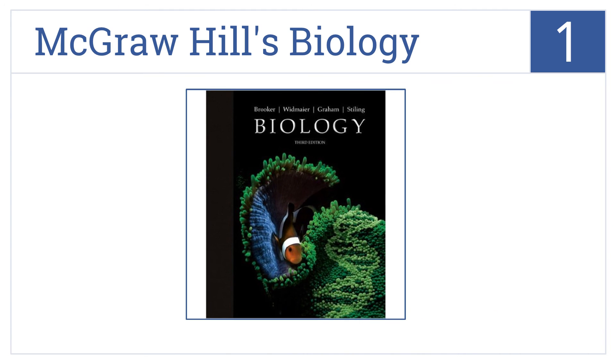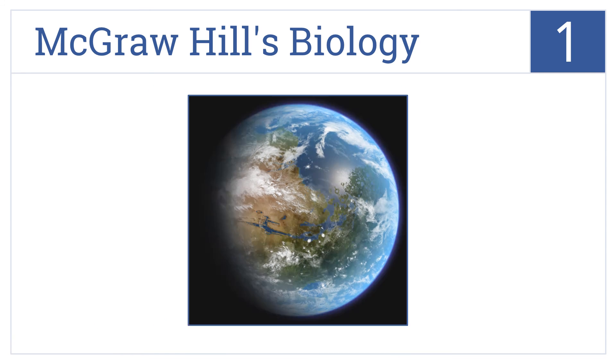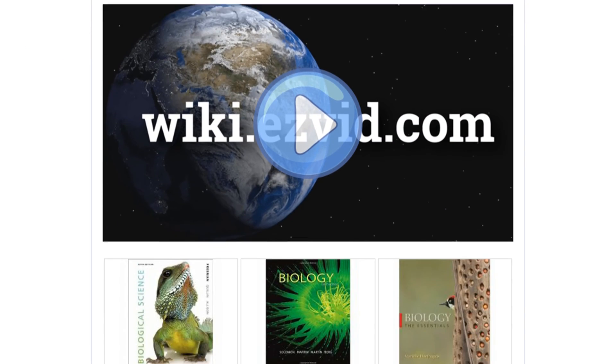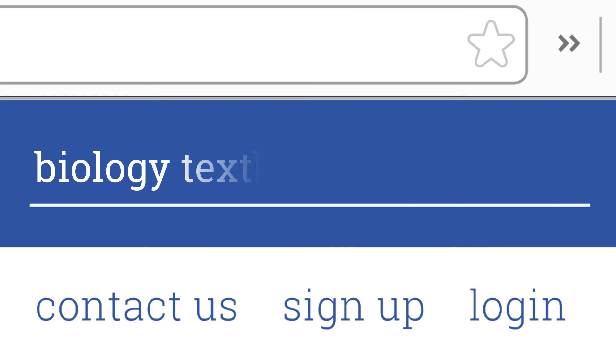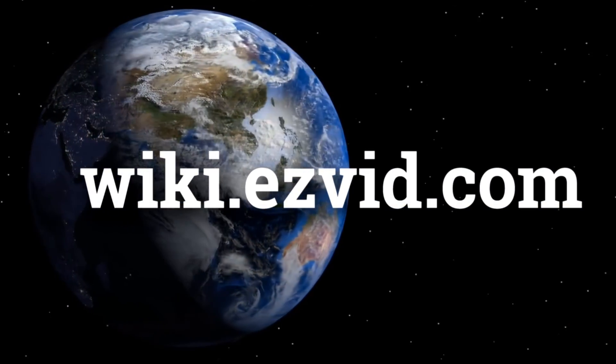And coming in at number 1 on our list, McGraw-Hill's Biology is the third edition in their series and is meant to prepare students for future coursework, lab experiences, and careers in the sciences. It's written for undergraduate students and provides a learner-centered approach with multiple assessments. To see all this stuff, go to wiki.easyvid.com and search for biology textbooks, or click beneath this video.